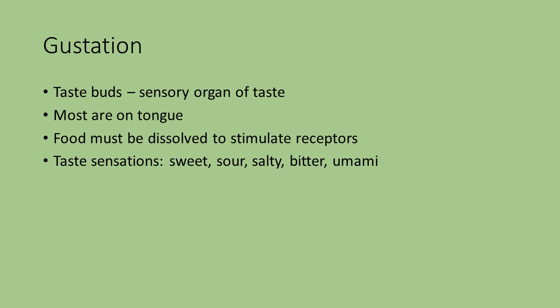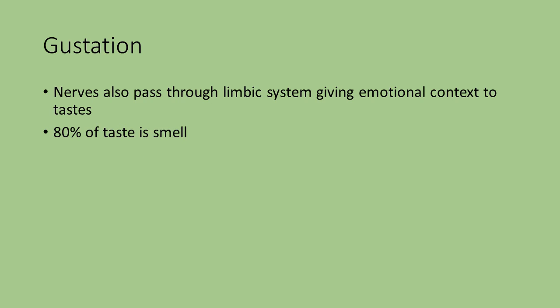The five taste sensations are sweet, sour, salty, bitter, and umami. The nerves for taste also pass through the limbic system, so you'll also have an emotional context with taste as well. It has been estimated that about 80% of taste is actually smell, because both of these go through the limbic system, giving the emotional context — once again, good or bad.